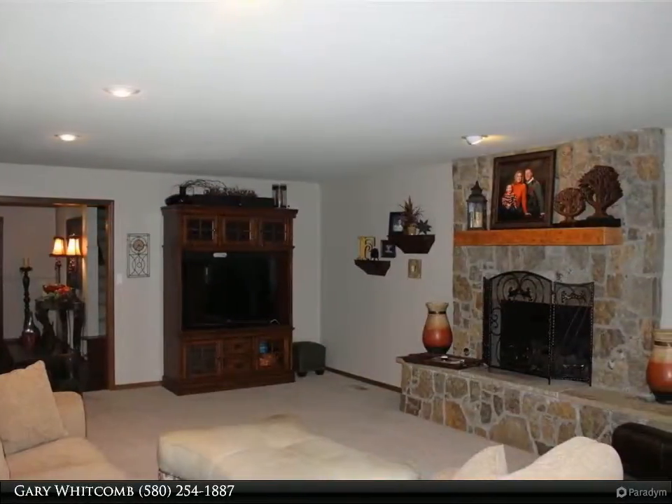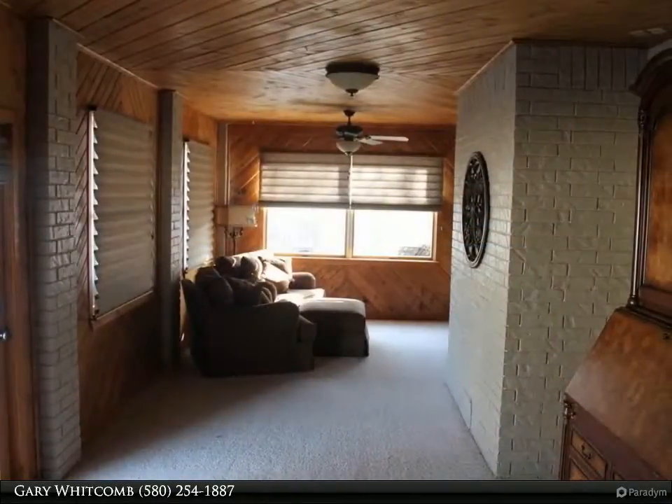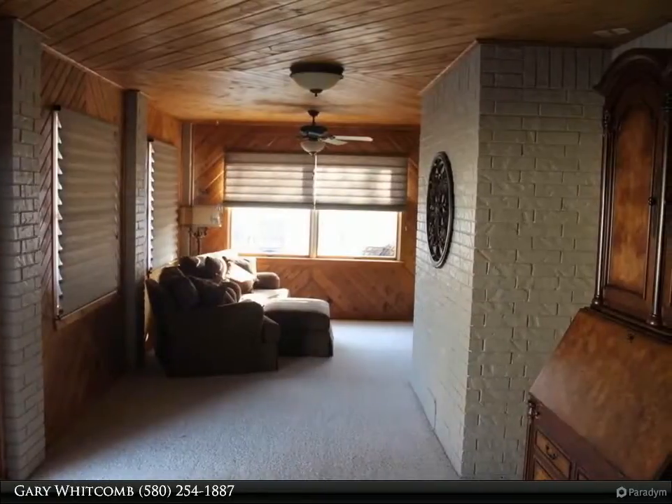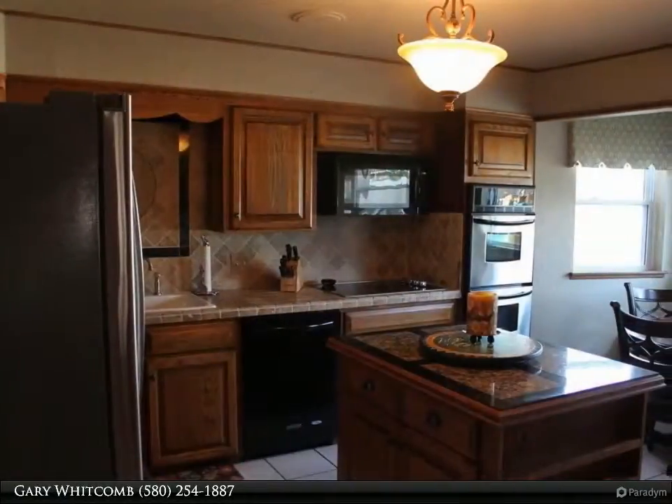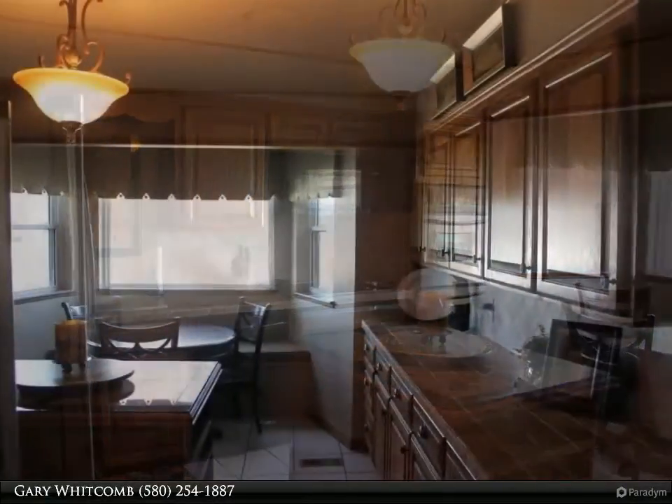In addition to a formal dining room, the oversized garage has built-in cabinets. The gorgeous covered patio looks out to an immaculate lawn with in-ground sprinklers. This house is beautiful and ready to move into.